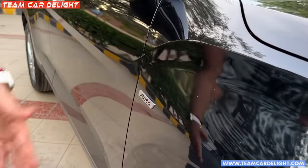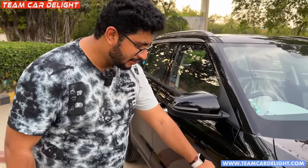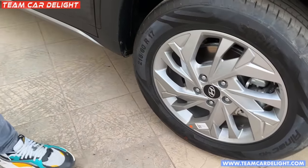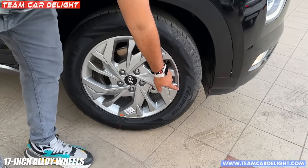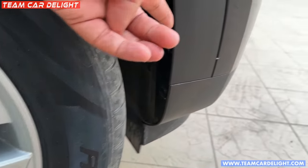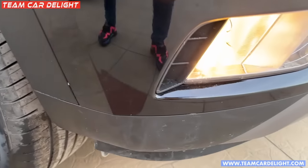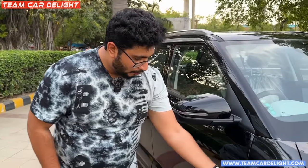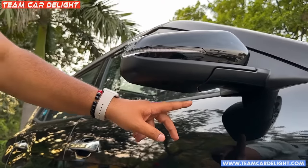Here you will see automatic badging — it can be diesel automatic or petrol automatic. Basically petrol automatic gets an IVT badge and diesel gets an auto badge. Here you will get 17-inch alloy wheels with 215/60 section tires. This opening here is basically an air curtain which you will get on this side for stability and mileage improvement.